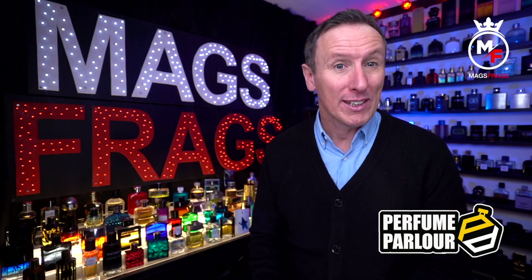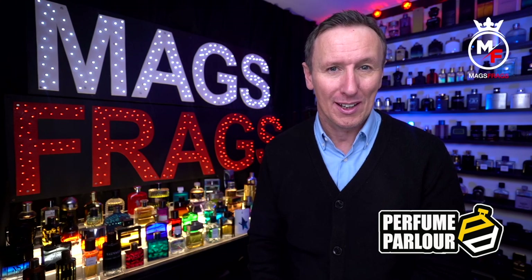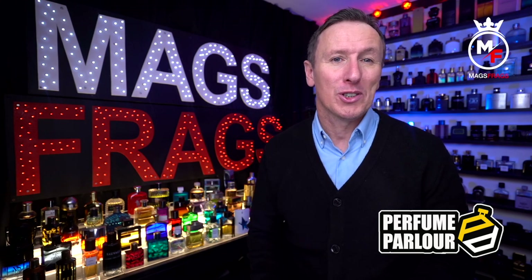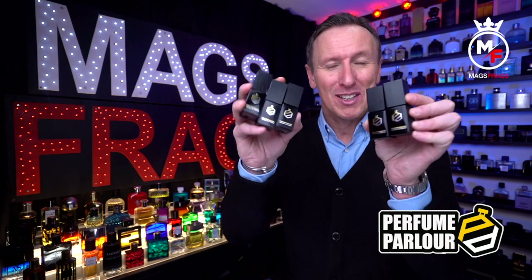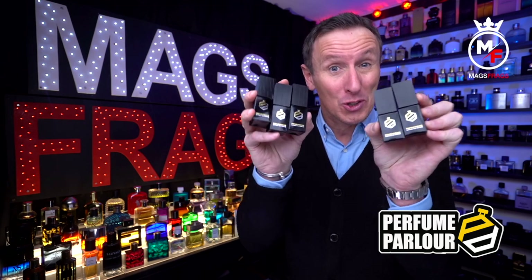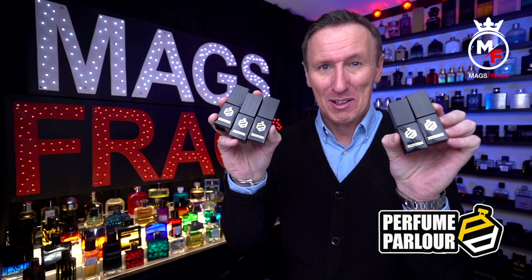Today's episode 5 of my regular feature where I share with you my latest purchases from the perfume parlour. I've got a 6-bottle clone fragrance haul to go through today and these ones are the extract sprays. So let's find out what's good and what's not so good out of this little lot. Welcome to Mags4Ags.